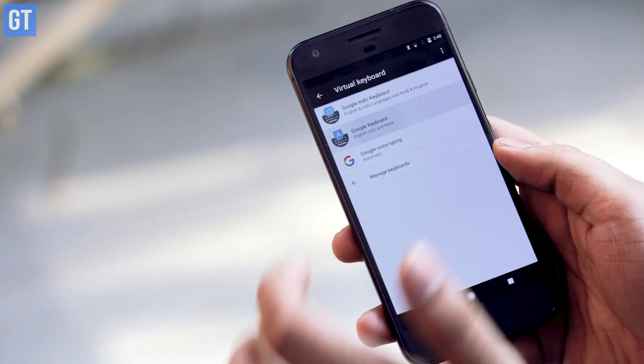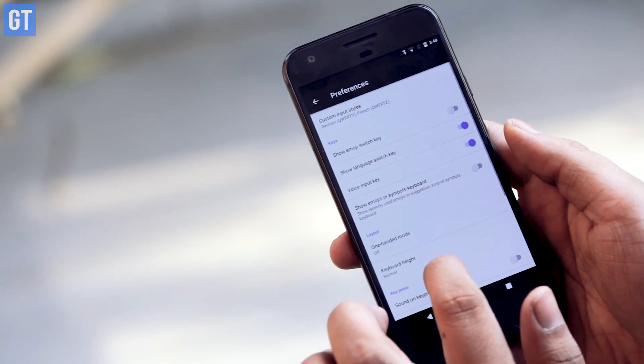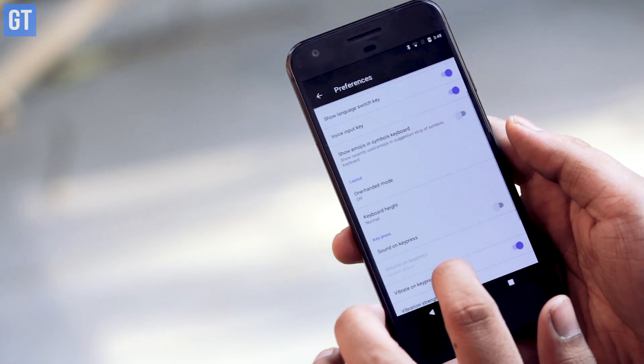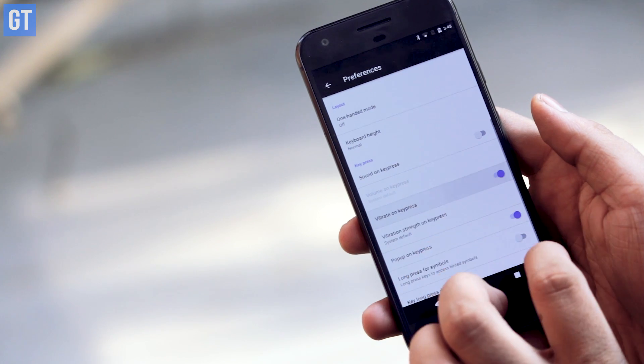Tip number four is to disable haptic feedback on screen touches or while typing on your keyboard. It's a small thing to turn off and it won't increase your battery life significantly, but if anything can help, you should go for it. You can go to your respective keyboard settings or the sounds and vibration section in your Android settings and disable haptic feedback.